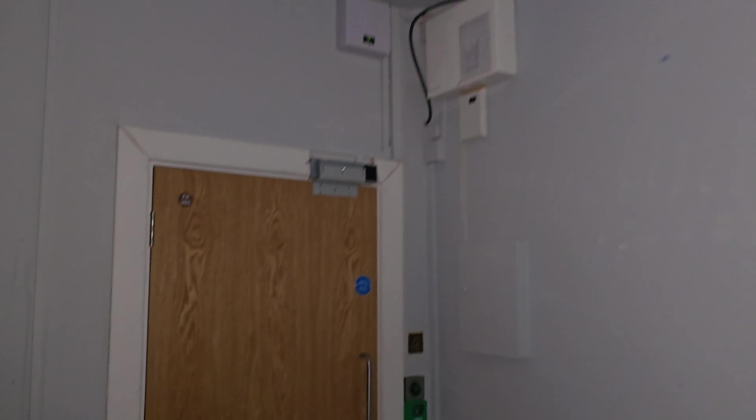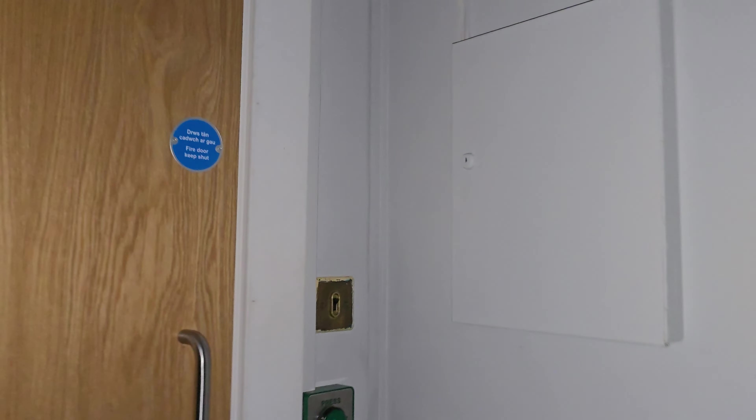I ain't been in here for years. I remember barricading this door. I think the door's been changed — the door that was on there before — but it still smells the same.